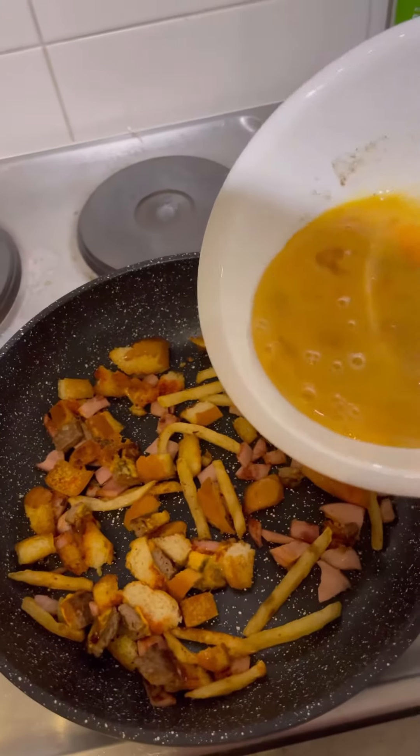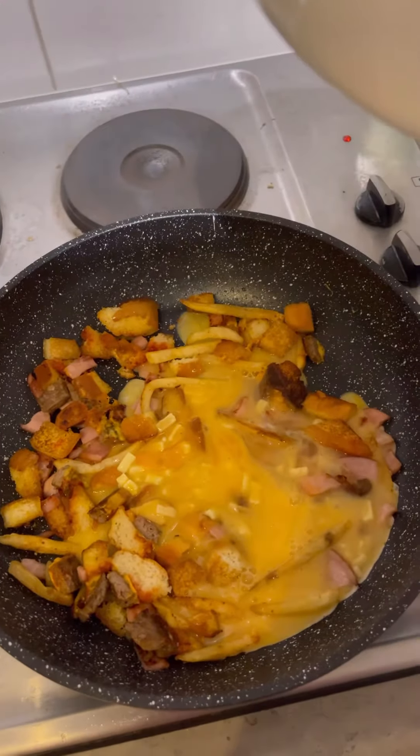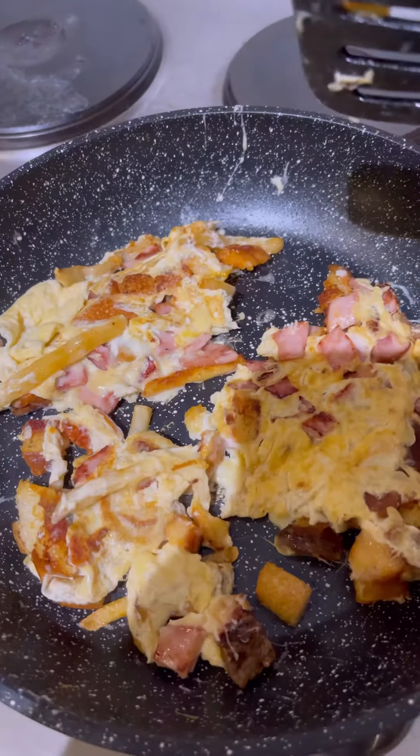Egg and cheese mix goes in. It actually looks and smells beautiful. That's it, flipped.